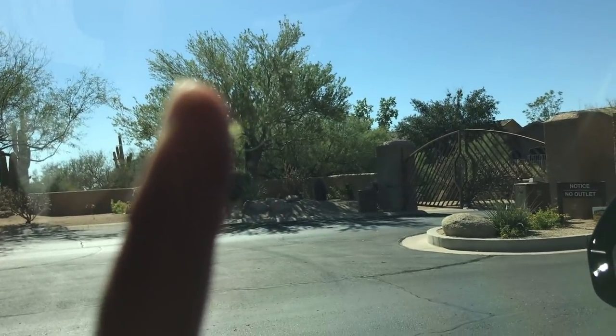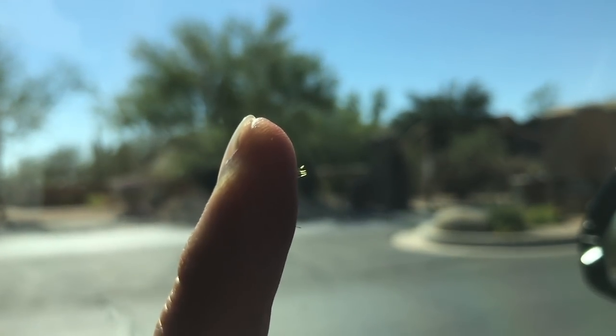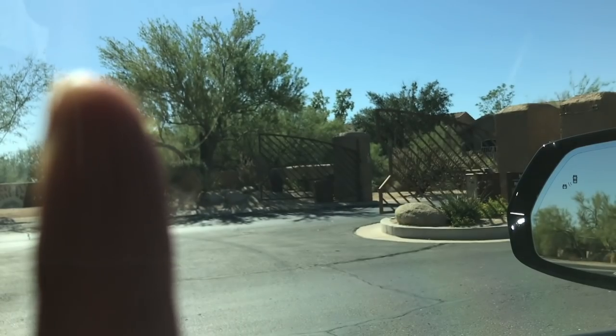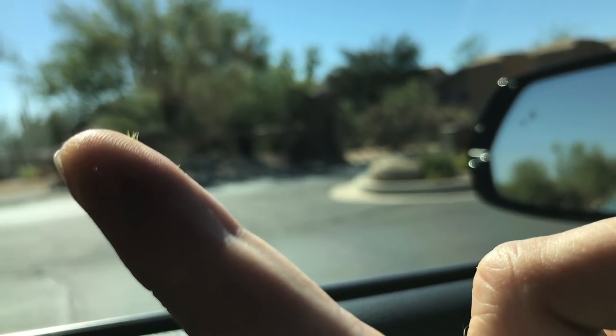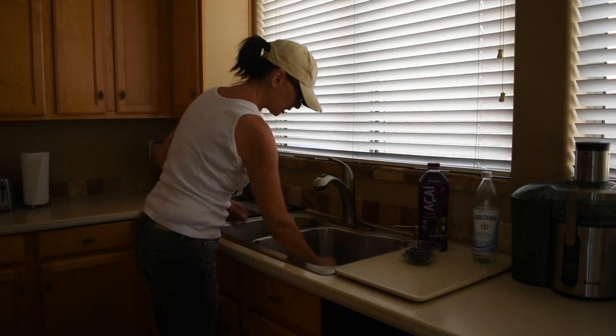I'm going to try and film this. That yellow dot you see on my finger — right there — that's a cluster of thorns. You have to be very careful, not like me. There is no way I thought I'd be super careful grabbing those with my bare fingers, trying to grab around the thorns, but they're all over both of my fingers. So first I'm going to start by filling up the sink with water.